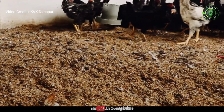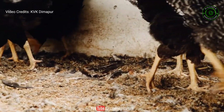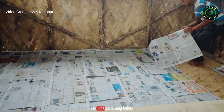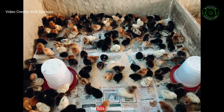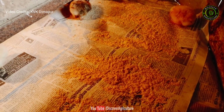Suitable litter materials like sawdust and paddy husk should be spread at a depth of 5 centimeters. For the first 7 to 10 days, old newspapers are required to spread over the litter materials in order to prevent the chicks from eating them. Starter feed mesh or maize grit may be sprinkled over it.